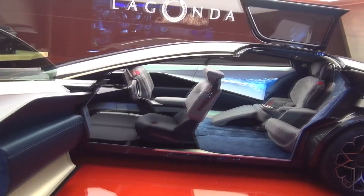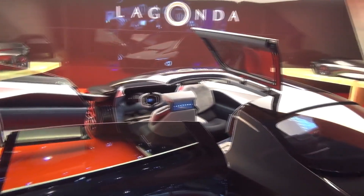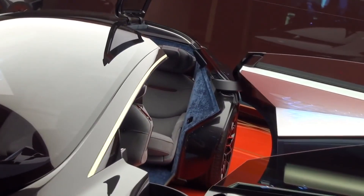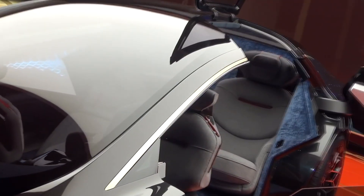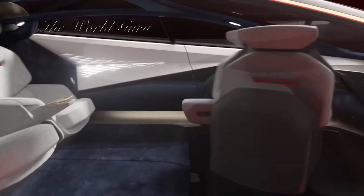The sleek, elegant look is created by the use of carbon fiber, ceramics, silk, and cashmere. The doors open up into the roof so passengers can walk into the car and stand in front of the seating before sitting down, instead of having to get in awkwardly. The front seats are also able to spin around to face those seated behind.